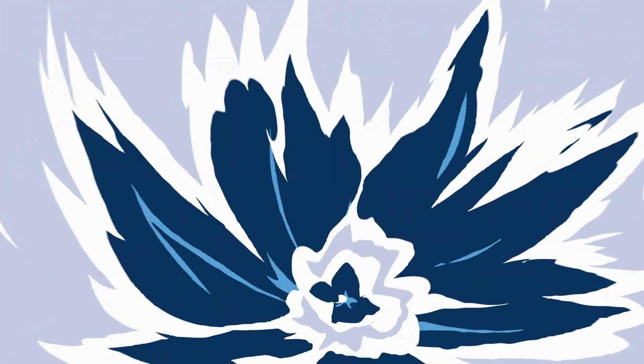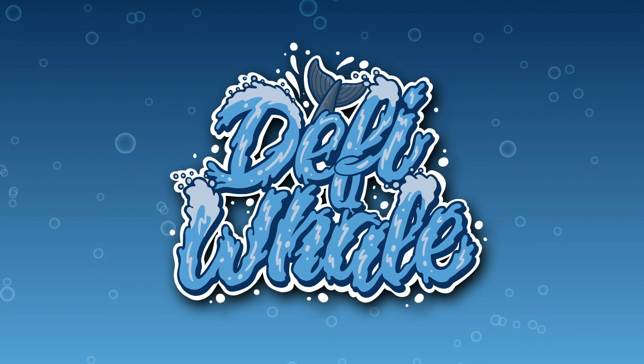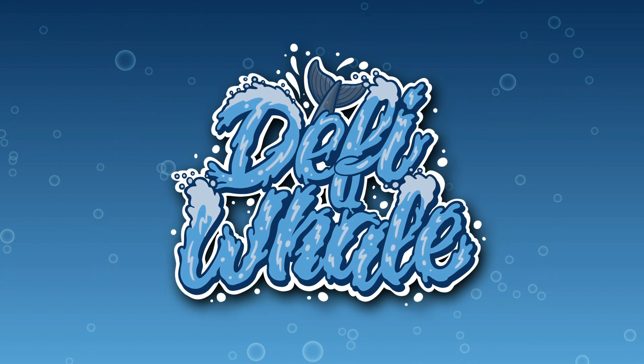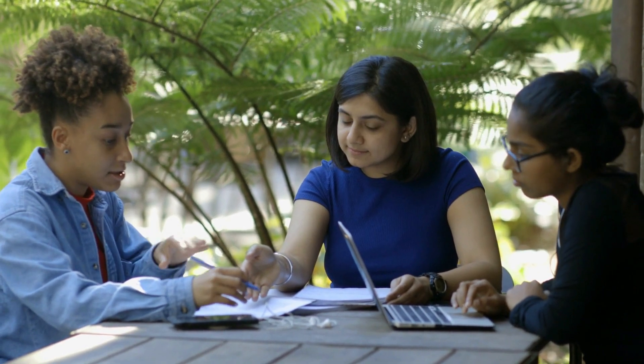Hey and welcome to another video. I'm the DeFi Whale, and in today's video we are going to be taking a look at Baby Alvi, a low tax community driven BEP-20 token. Without further ado, let's take a look at what the project is all about, which we always do before going into the technicalities.